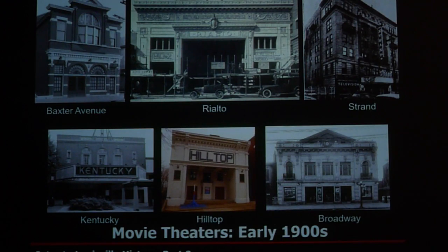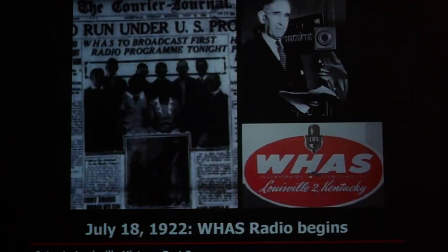We also had movie theaters coming into the city about that time. And WHAS Radio launched in 1922 — it's now about 101 years old. Technology has changed a lot; nowadays instead of listening on the radio, we can listen on our cell phones.